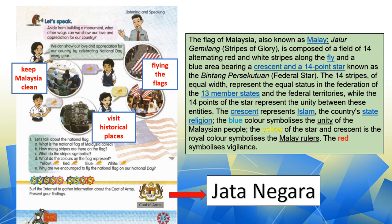Well, those are the ways of showing our love and appreciation for our country. Now, let's talk about the national flag.